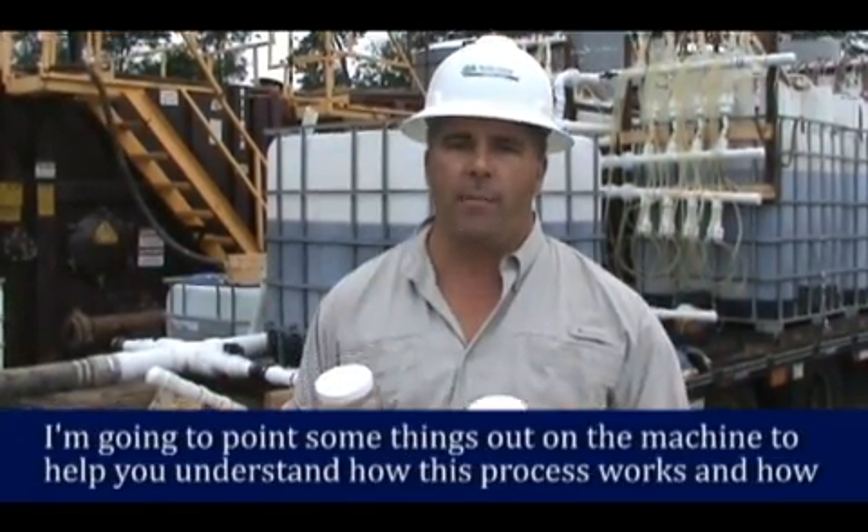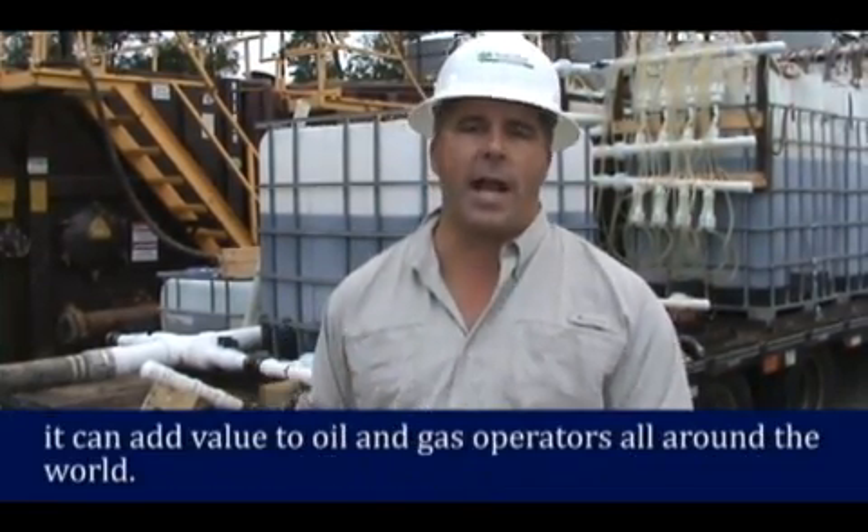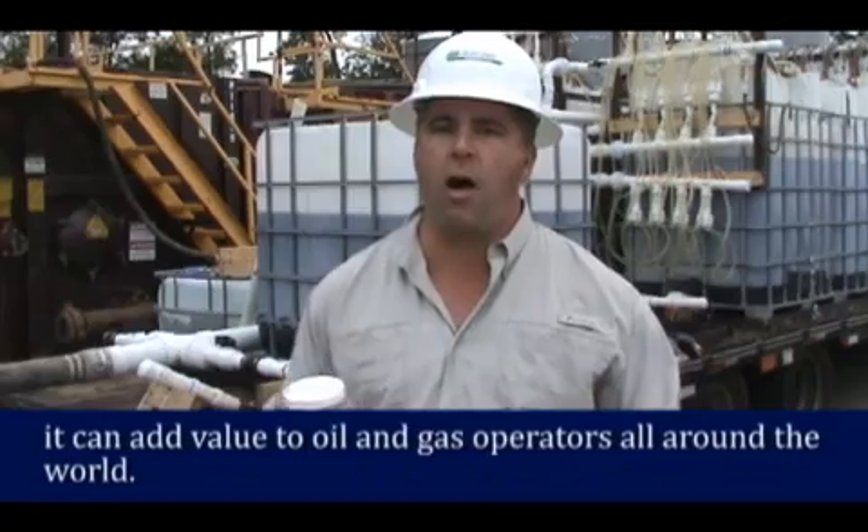What I'm going to do right now is point some things out on the machine to help you understand how this process works and how it can add value to oil and gas operators all around the country.